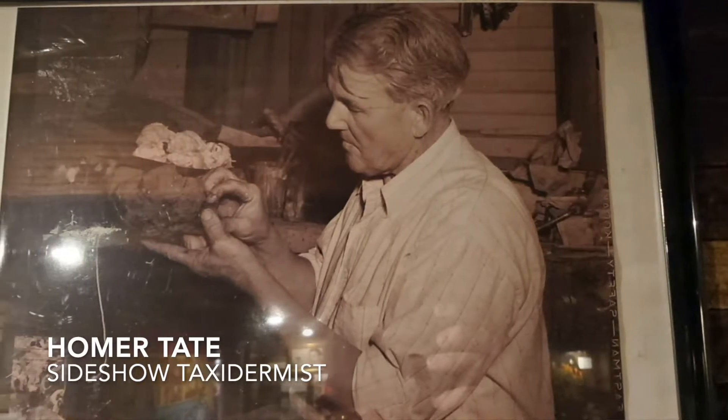We found some sideshow attractions in the 40s. You would be seeing all these really weird, neat, just intriguing types of things.